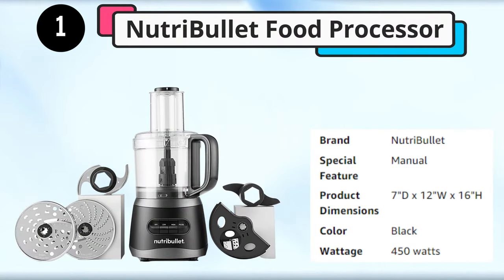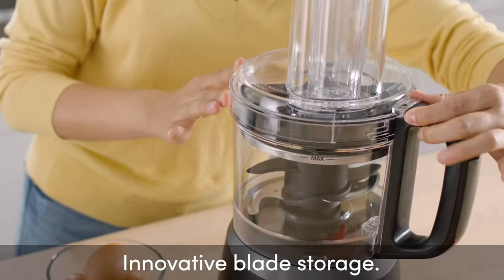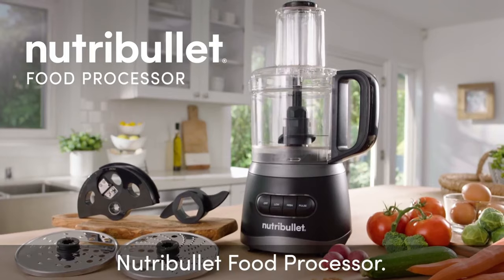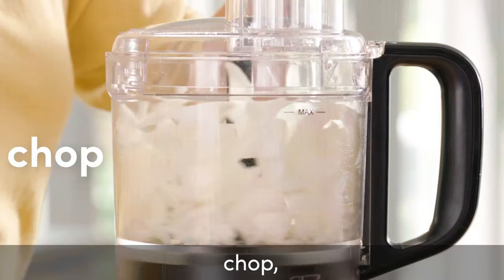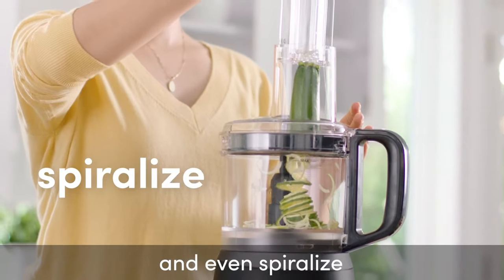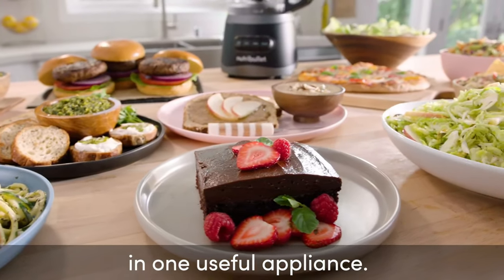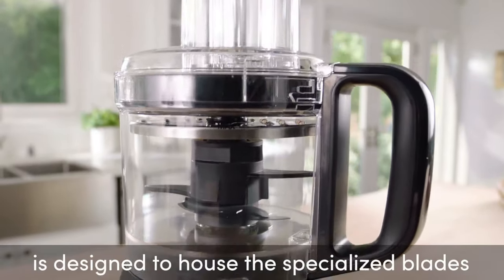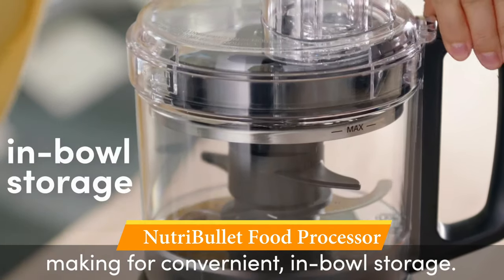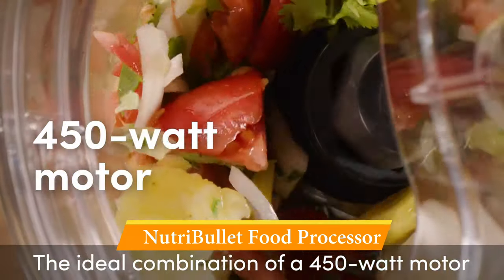Our first pick is the Nutribullet Food Processor. The Nutribullet NBP50 7-Cup Food Processor stands out thanks to its do-it-all attachments, which include a dough hook, a chopping blade, two reversible slicing and shredding discs — one thick, one thin — and a spiralizing insert, which our tester Cameron was particularly impressed with. It was very easy to get set up and produced long spirals of carrot and potato. There are three speeds — low, high, and pulse — and Cameron used all of them to make everything from shakes to dough.